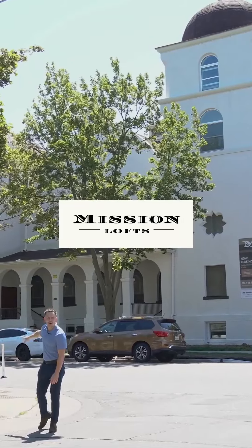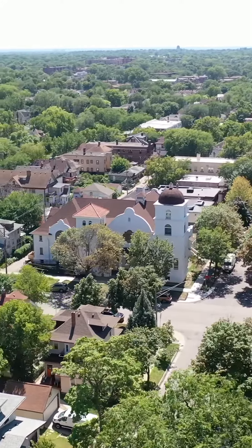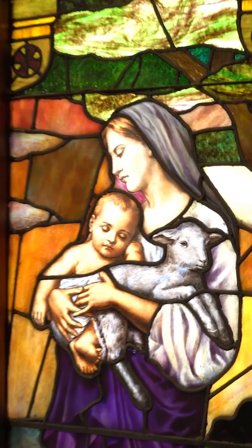Hello! Today I am outside of Mission Lofts Apartments in Uptown. It used to be a Spanish mission-style church, but is now home to 34 amazing apartment units. The developer kept as much of the original building as they could, so in the units you'll find original light fixtures, old church pews, and stained glass windows.